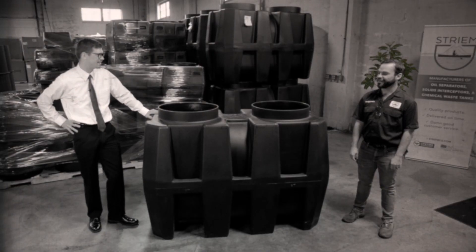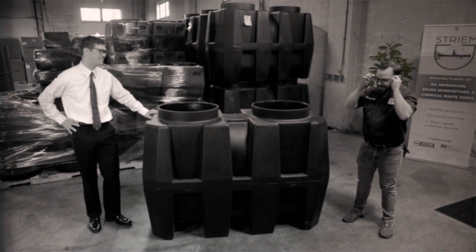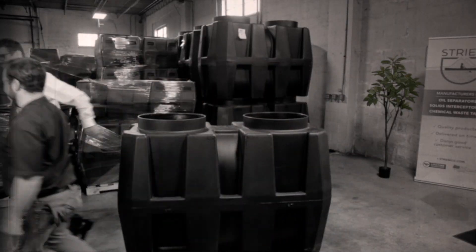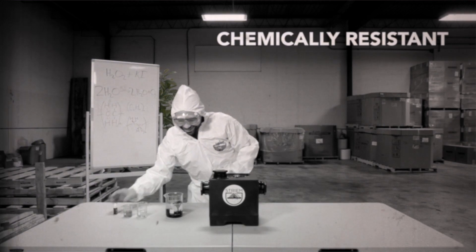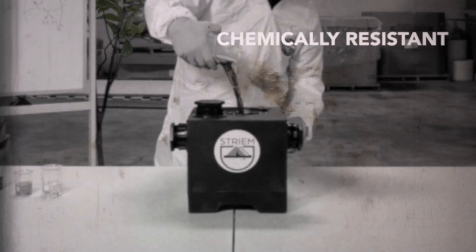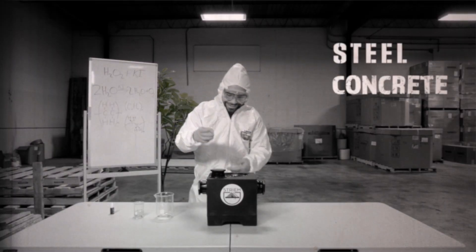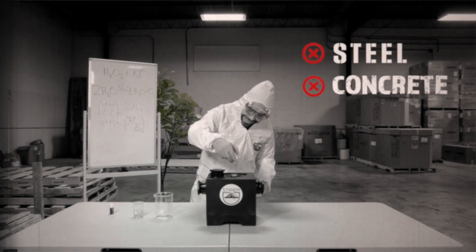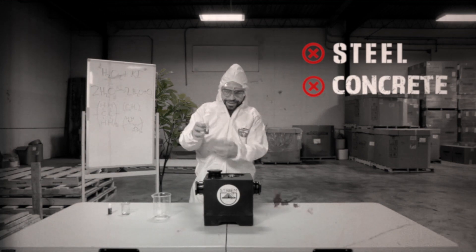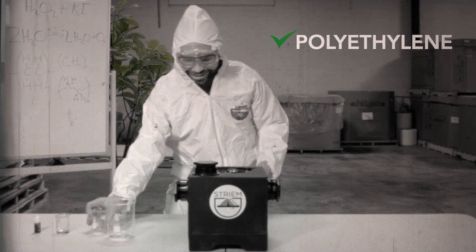What do you say, Monny? Let's throw on those safety specs and show these folks at home how nifty polyethylene is. Here, Montgomery is demonstrating the chemical resistance properties of polyethylene. The material can withstand the rugged makeup of wastewater. Other materials such as steel and concrete deteriorate after years of containing chemicals and other volatile compounds. This makes polyethylene the perfect material for pre-treatment vessels.